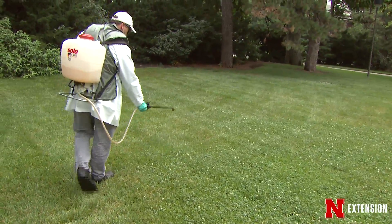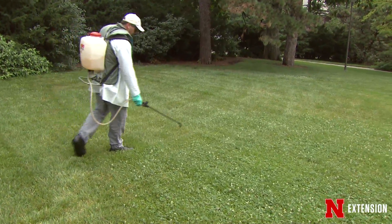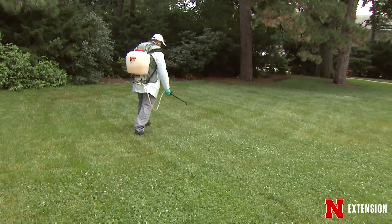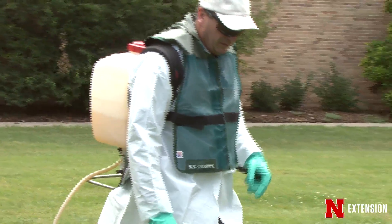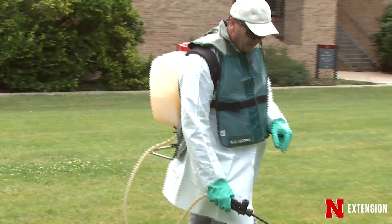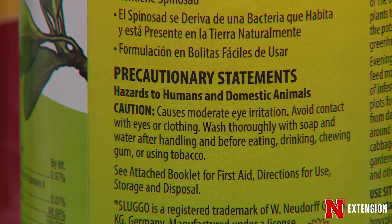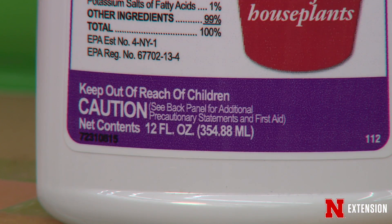When dealing with pests on a landscape, we often turn towards some sort of pesticide application. However, we normally forget about the problem of dealing with leftover application materials once we're done. A lot of these materials are toxic and need to be disposed of properly, and the best way is to make sure we don't have any to begin with. Calculate the area and only buy the amount of product you need for your initial application.